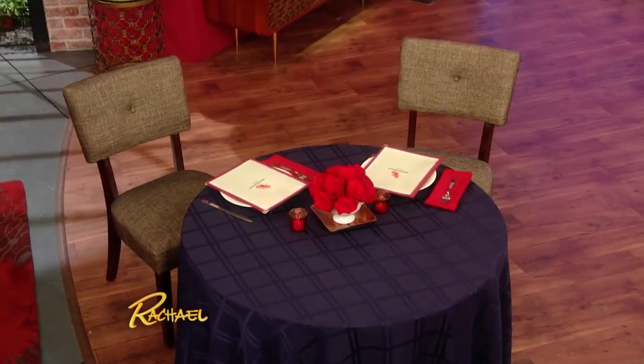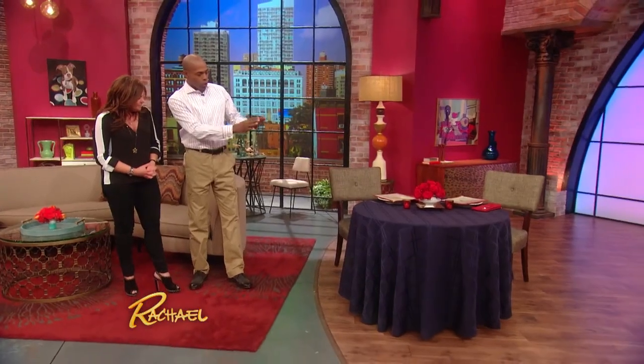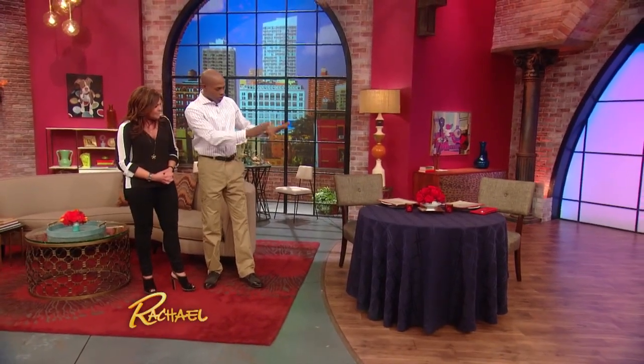Here we have our set up. You and I are going to dinner. I'm going to ask you, what do you think is the dirtiest area in our set up? Even though it looks beautiful. In this dining room set — what would typically be the dirtiest in a restaurant? The menu. That was a really good guess, and I'll talk about that a little later, but the answer is your seat.